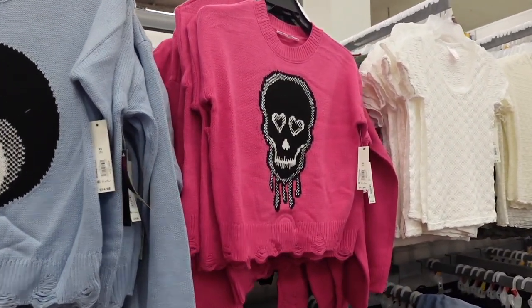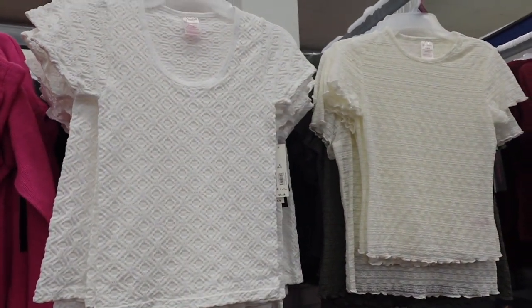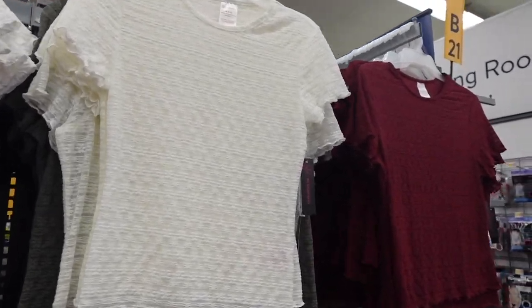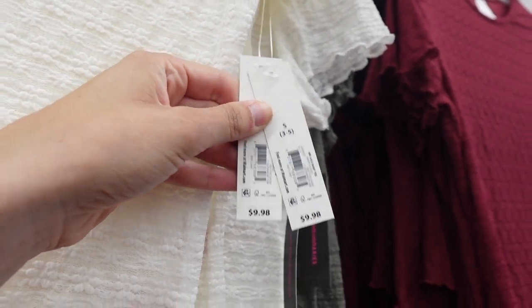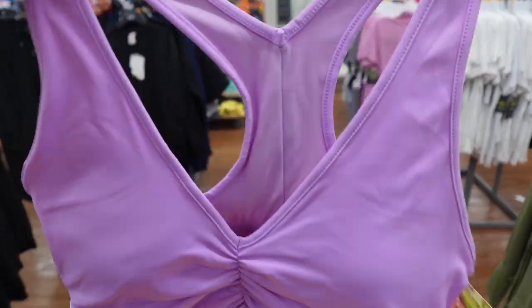Then I found some graphic sweaters and these little throwback shirts. Oh my gosh, I was so surprised to see these because I felt like I was back in the 90s — they're like a lace sheer kind of shirt, stretchy material with the little lettuce trim. These were only $10. Then I found my favorite sports bras from Avia — they have the ruching down the middle.